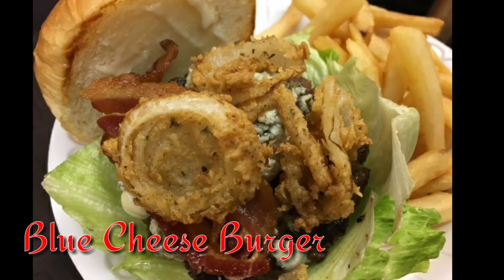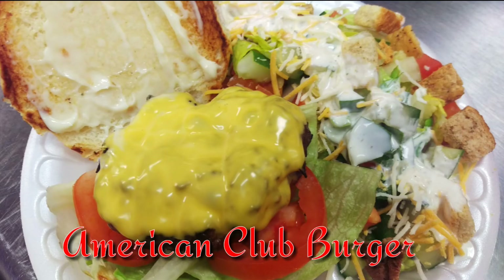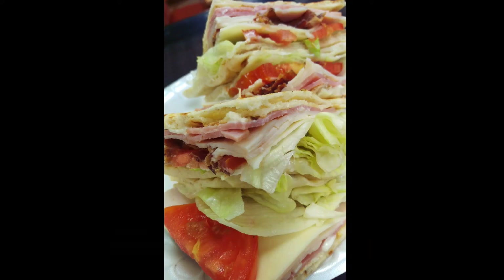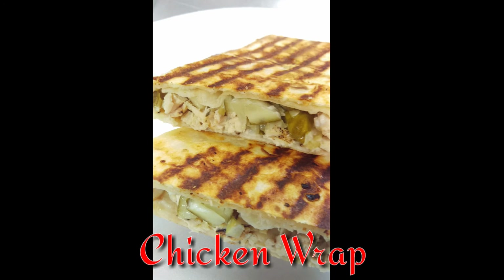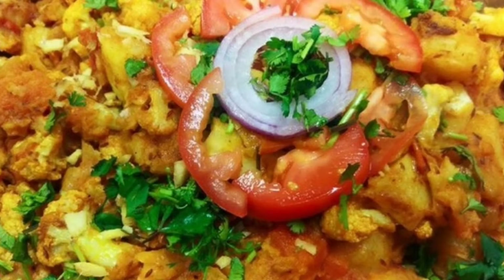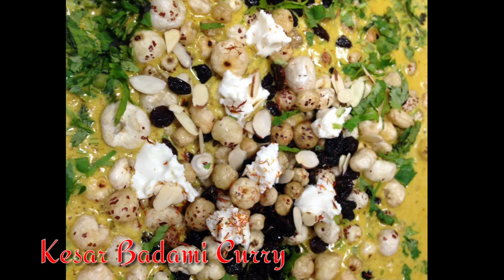This is Sean and Shawn — where we do food and food travel across the world for fun.